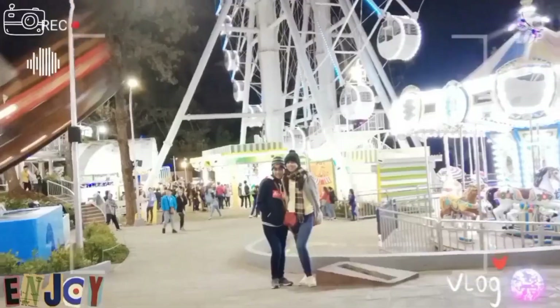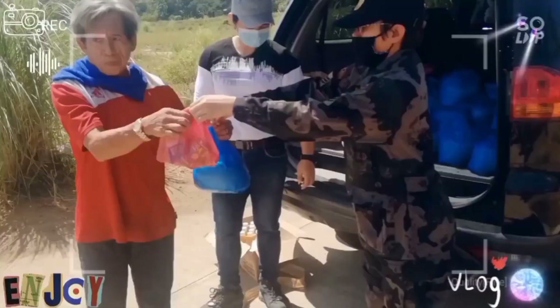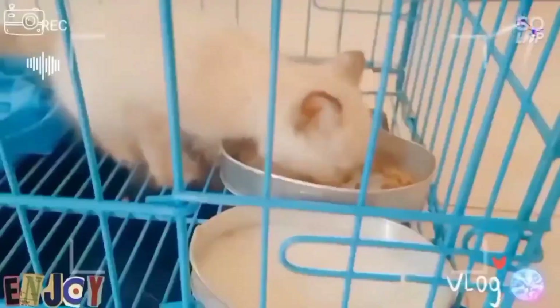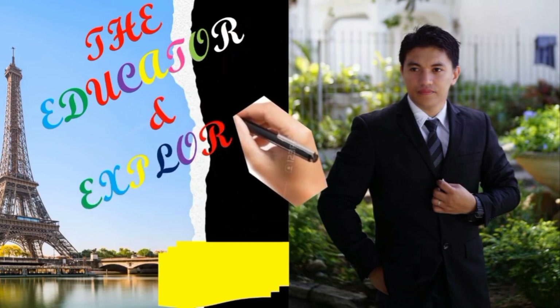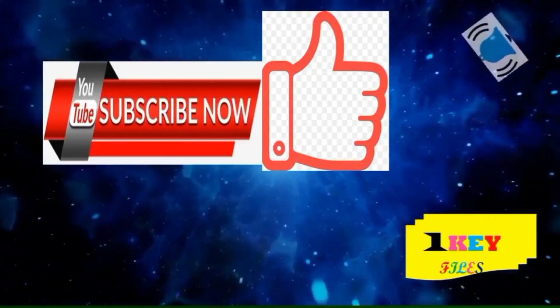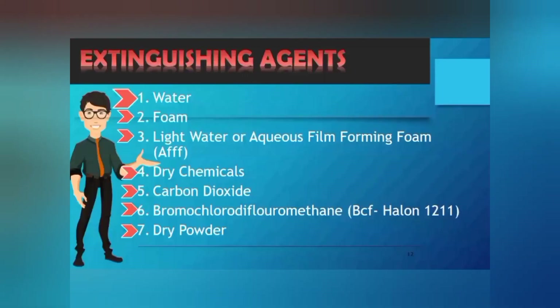Thank you for joining us. This is the continuation of the fire extinguishment. Let us proceed on the extinguishing agents.